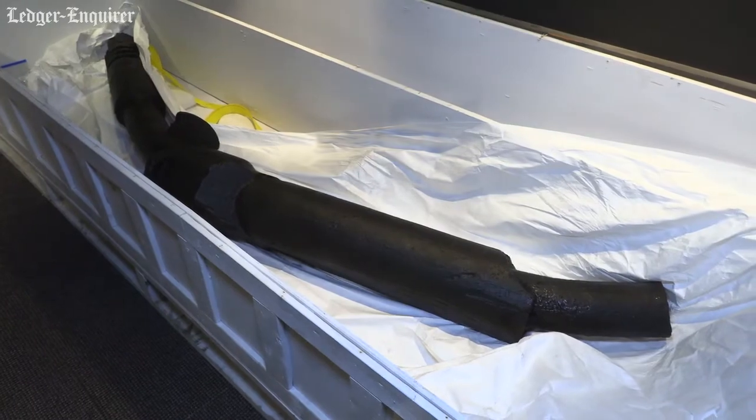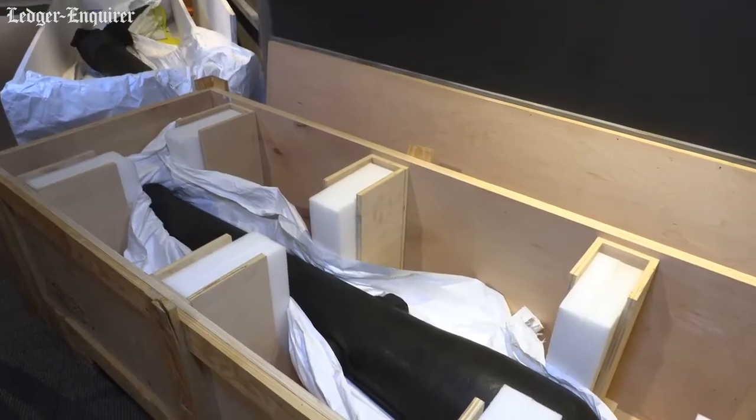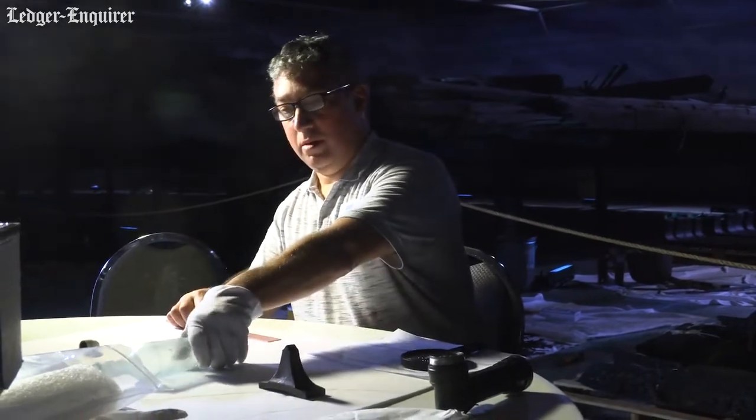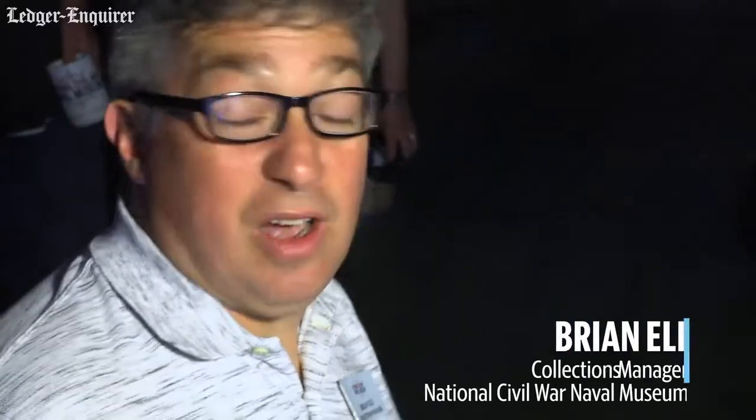The Georgia was a gunboat here in Savannah Harbor in the state of Georgia. These artifacts have been in the Savannah River for a long time. They talk to us and they share information about what the past was like.